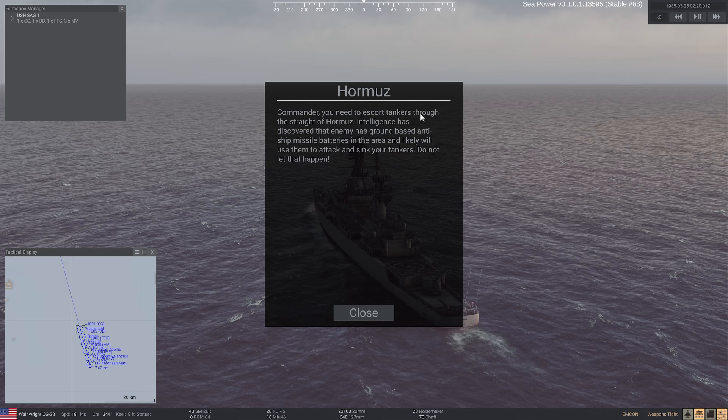So commander, you need to escort tankers through the Strait of Hormuz. Intelligence has discovered that the enemy has ground-based anti-ship missiles and will likely use them to attack and sink your tankers. Do not let that happen. I will try not to.